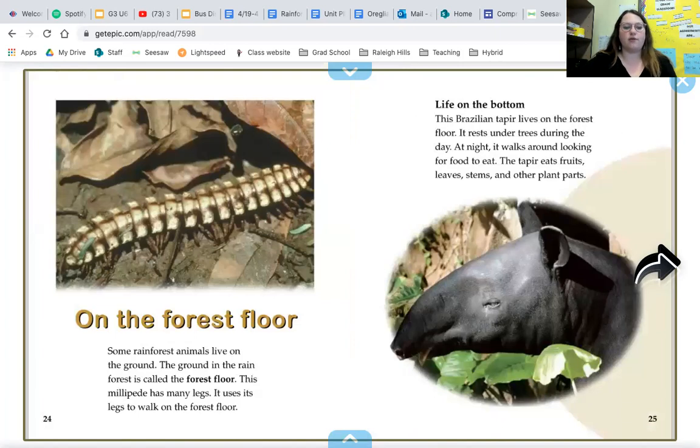Some rainforest animals live on the ground. The ground in the rainforest is called the forest floor. This millipede has many legs and uses them to walk on the forest floor. The Brazilian tapir also lives on the forest floor — it rests under trees during the day, and at night it walks around looking for food. The tapir eats fruits, leaves, stems, and other plant parts.